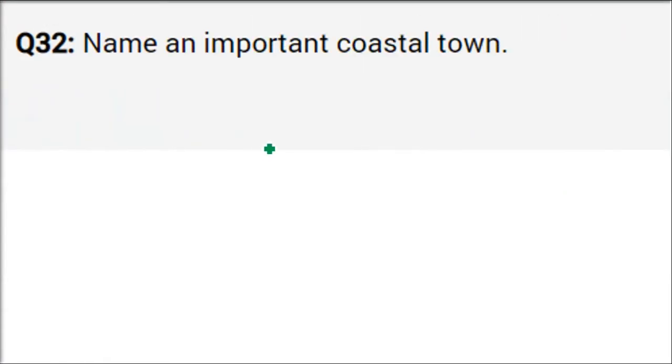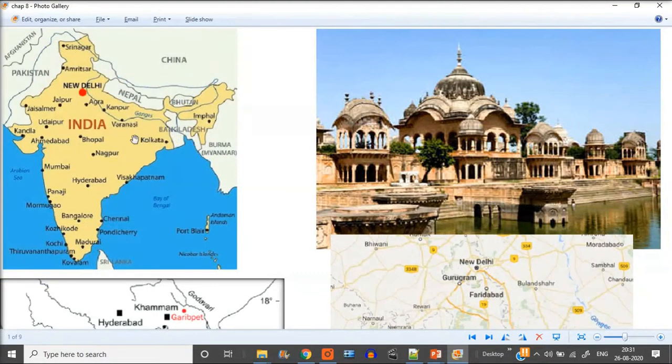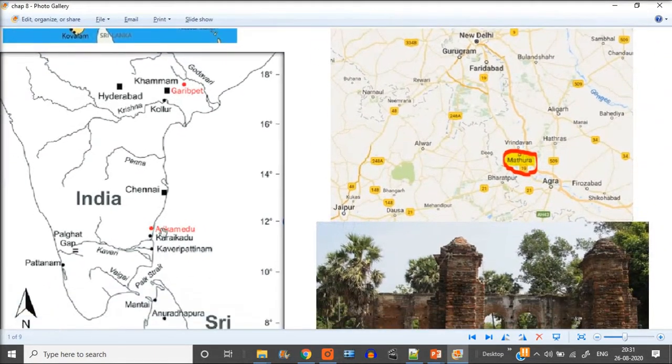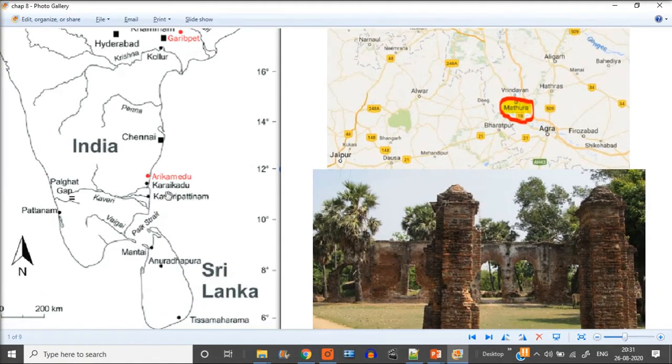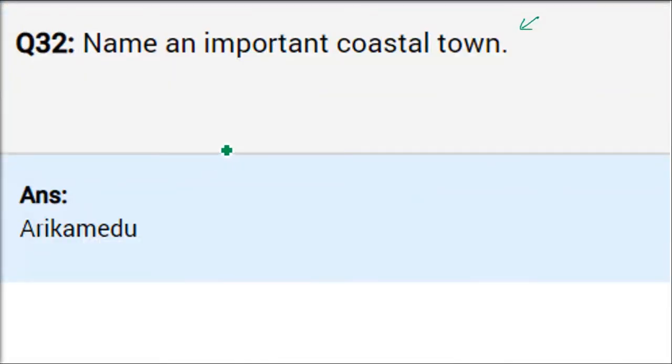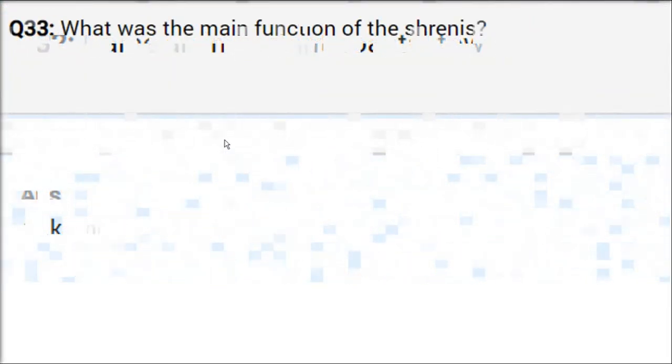Name an important coastal town. This chapter mentions a particularly important coastal town — it is Arikamedu. Arikamedu was a port, and we have got a lot of information about it. The Roman trade was conducted through this port.